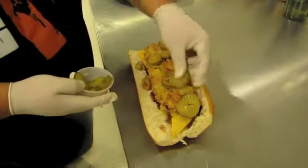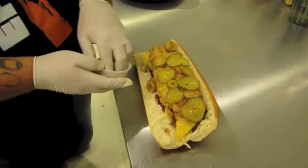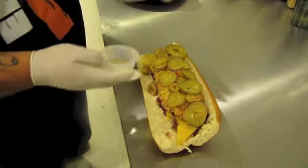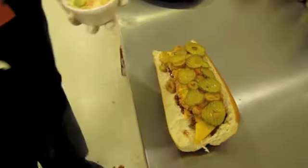Habanero pickles. Everybody loves habanero pickles. And then our ghost pepper coleslaw.